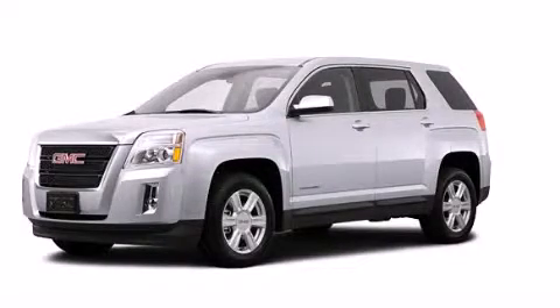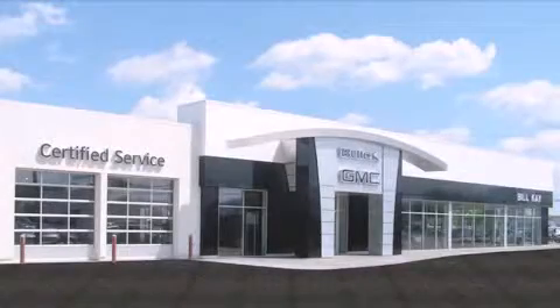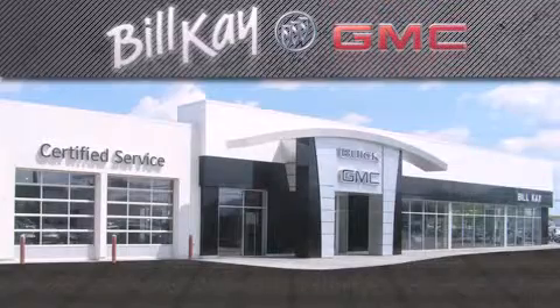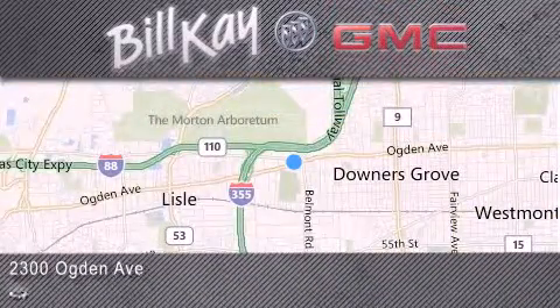Stop by today and test drive this automobile for yourself. Come see how little you pay when you buy from Bill Kaye. For additional information please visit our website, give us a call, or stop by our dealership. We look forward to serving you!